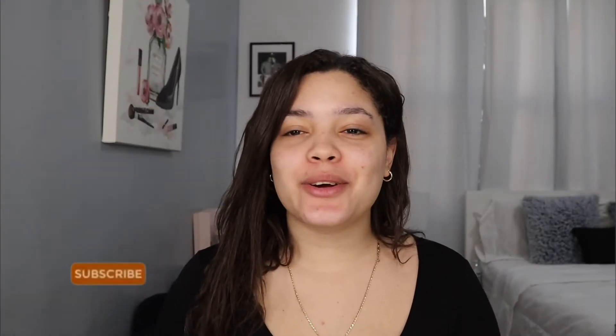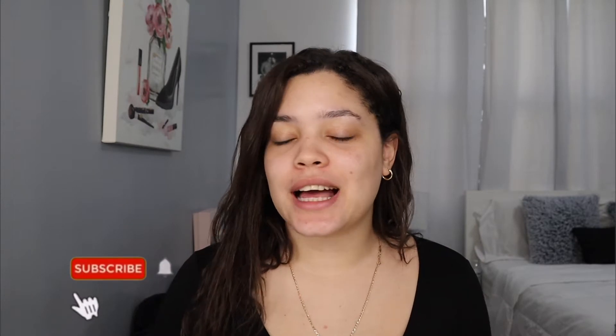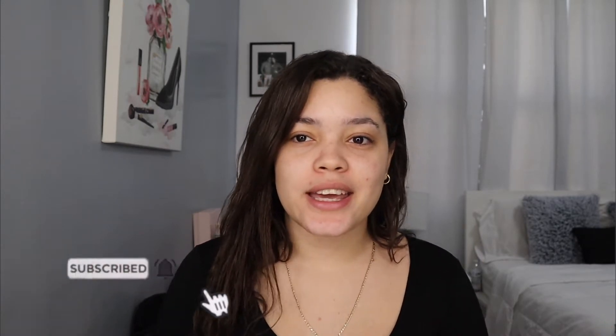Hey guys, welcome back to my channel! I hope you guys are having a blessed, wonderful day. I have to get ready in less than an hour so I want to do a quick little transformation and show you guys what reality really looks like, because honestly I have been looking my worst. In today's video I wanted to show you guys my quick everyday makeup.